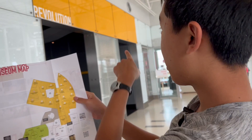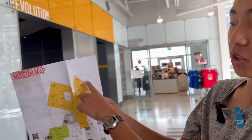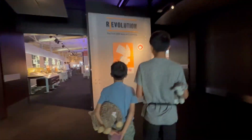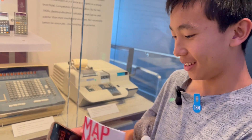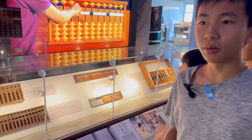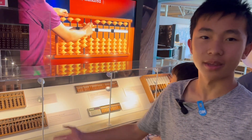This is the map of the museum, and we're going to the revolution section, which is yellow. The first section is on calculators. Oh my gosh, this is huge. In comparison, this is the world's first calculator — the abacus.